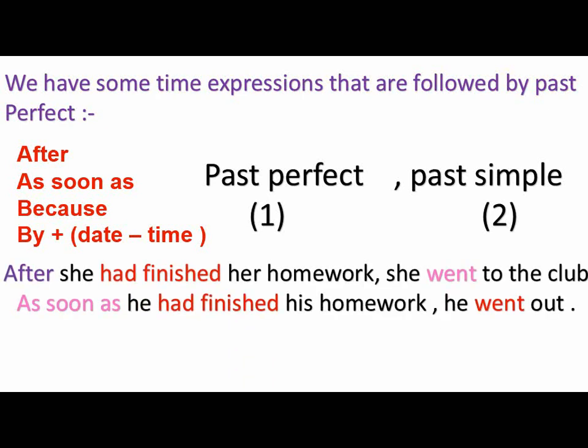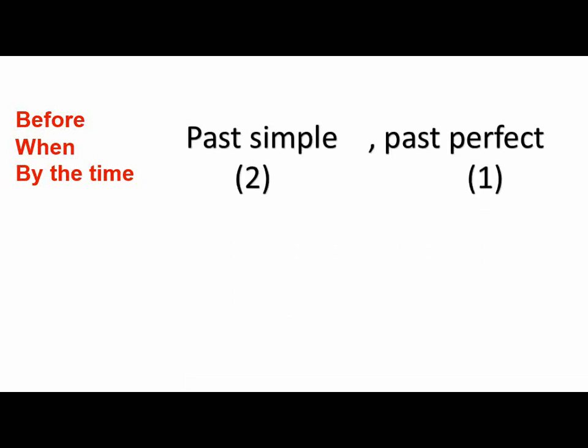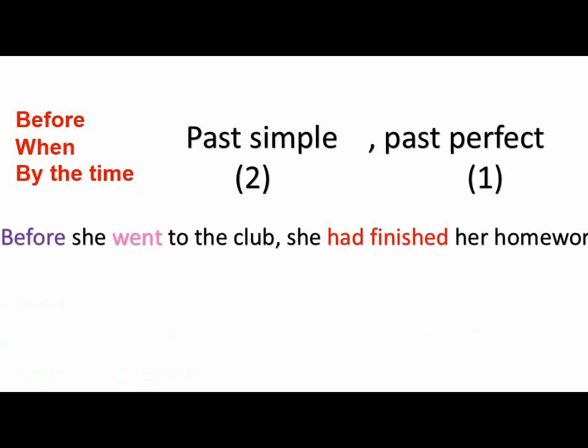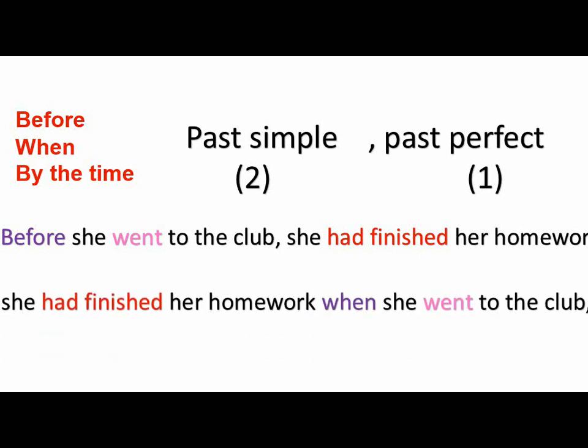Example: after she had finished her homework, she went to the club. Or: as soon as he had finished his homework, he went out — the first action is that he had finished his homework, and the second action is that he went out in the past simple. We also have words like before, when, or by the time. With these, start with the second action in past simple, then a comma, then past perfect for the first action. Before she went to the club, she had finished her homework. Or: she had finished her homework when she went to the club — here 'when' is in the middle and we cross out the comma.